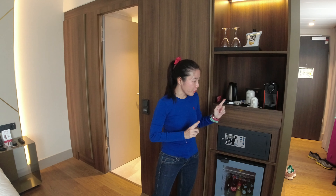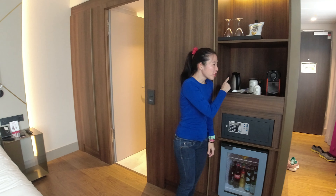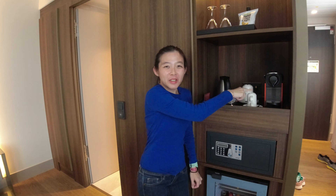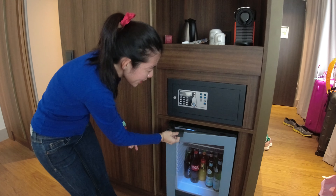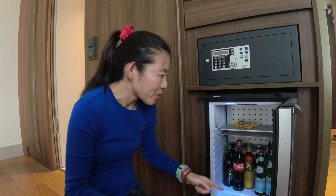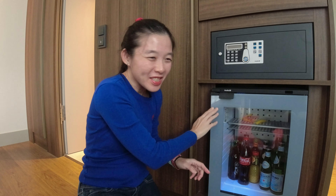Here we are at the minibar and the counter area. They have kindly provided us with a kettle and also a coffee machine. And of course, there is a safe. The fridge is here too — the drinks are not complimentary, so we're just going to get our own drinks and put them at the top. But yeah, this is a sufficient minibar.